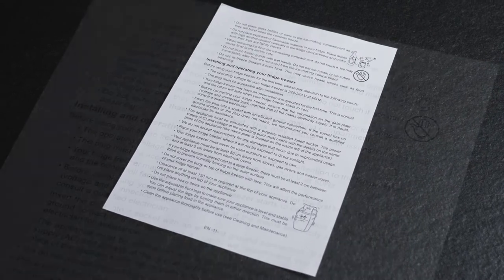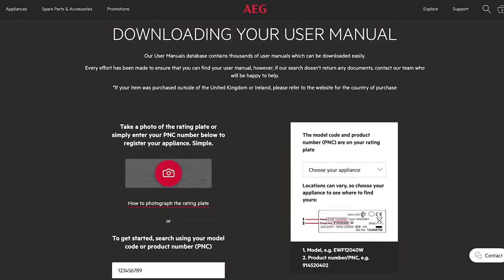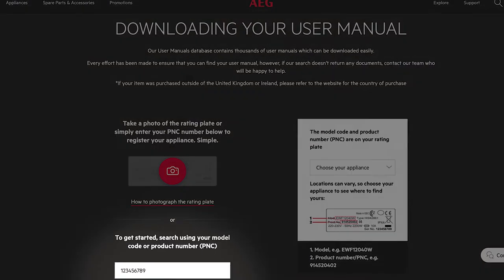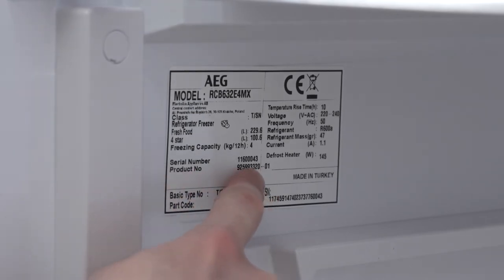Check your user manual and installation instructions, which can both be downloaded from the AEG website by entering your appliance's PNC number. You'll find the PNC number located on the rating plate here.